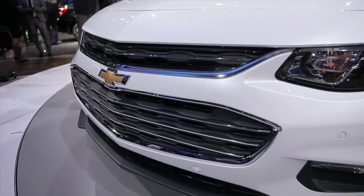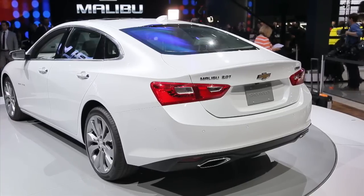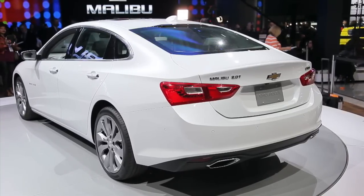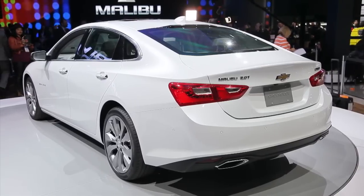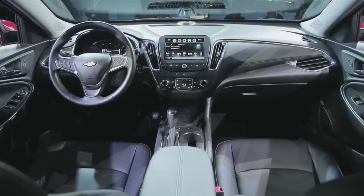The Malibu has been a strong safety performer in the past. This new one adds features like adaptive cruise control, forward collision warnings with brake assist, and even automatic parking assistance. Other features include wireless 4G data service, lots of USB ports, and a rearview camera standard on most models.